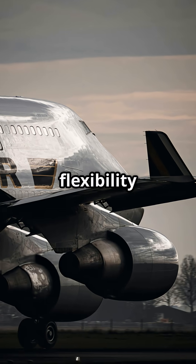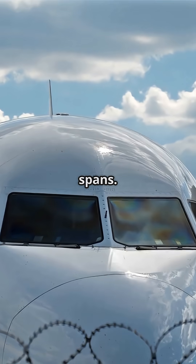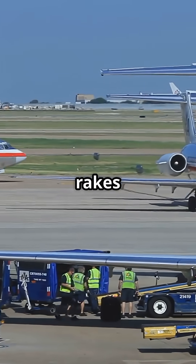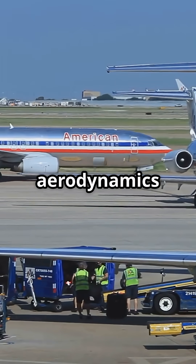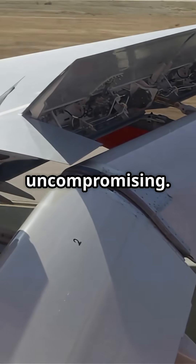Airbus argues winglets give flexibility — you can retrofit them, and they work within tight gate spans. Boeing's rakes demand more space on the ramp, but offer purer aerodynamics from the start. One is modular, the other uncompromising.